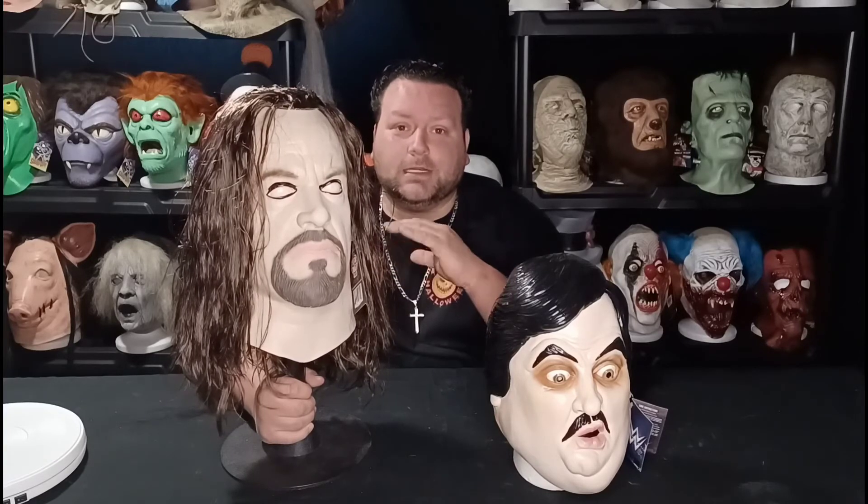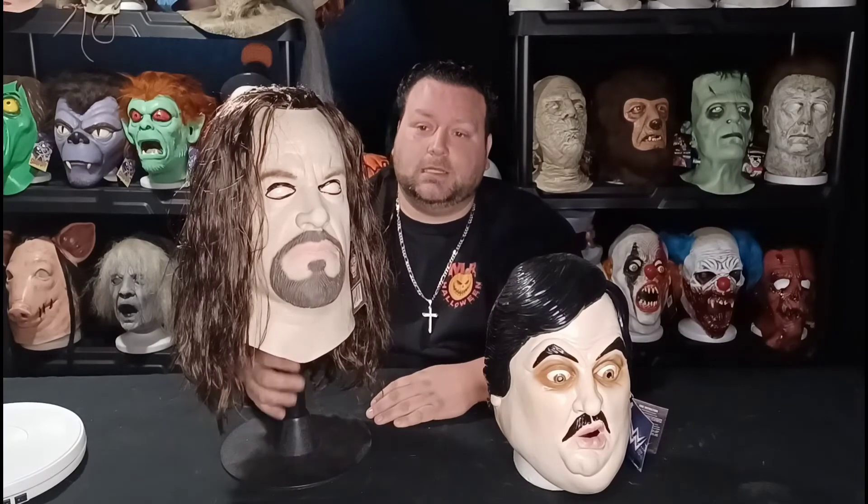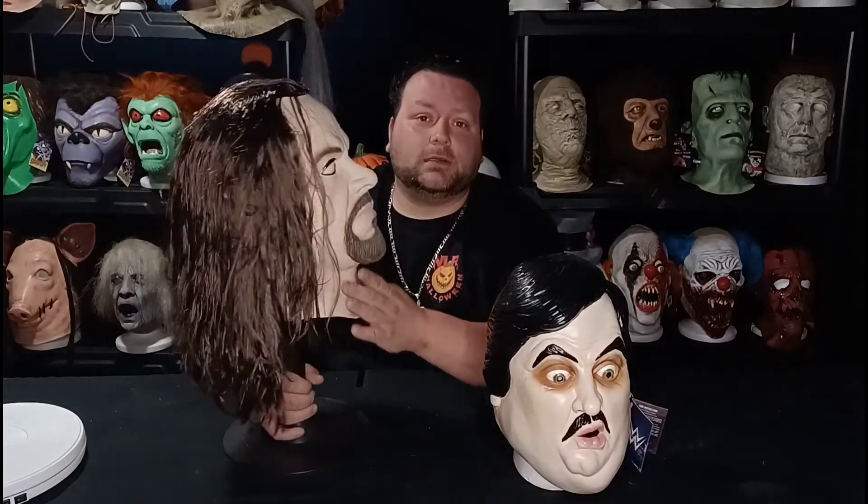Same with The Undertaker — this is my all-time favorite wrestler. When I tell you this man loves Halloween just like I do — you've got to see it. He has his own backyard haunted house every year on Halloween. He's the definition of what a professional wrestler's career should look like.